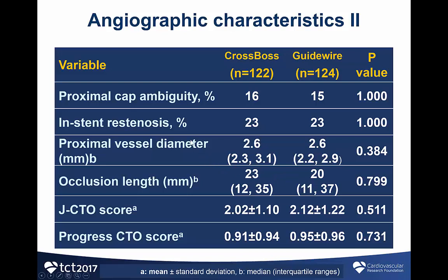Moderate or severe proximal tortuosity was present in approximately a quarter of the study patients. About 15% had proximal cap ambiguity, 23% of the lesions were due to in-stent restenosis, the proximal vessel diameter was 2.6 mm, JCTO score was 2, and the PROGRESS CTO score was 0.91 to 0.95.